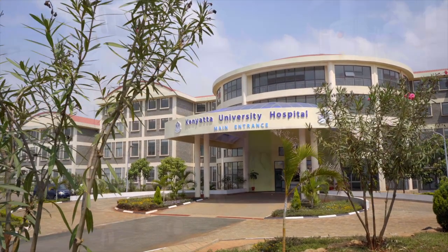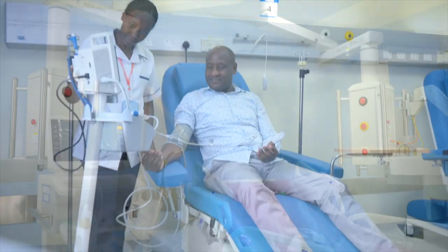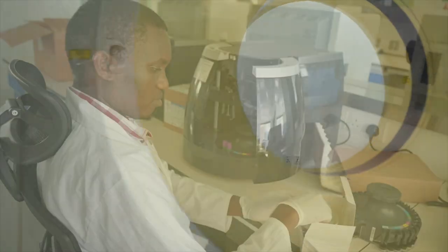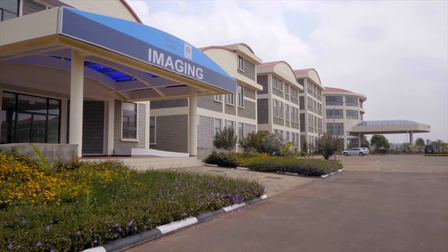KUTRRH houses advanced and sophisticated clinical and surgical facilities, providing comprehensive care from prevention to diagnostic and treatment to rehabilitation. Even though we have many specialized areas in this hospital, our flagship project is cancer — what we are calling the oncology center. This center has 74 beds and we have already started admitting patients. It is going to be a purely referral hospital, with patients referred from other hospitals because of the specialized nature of the treatment.